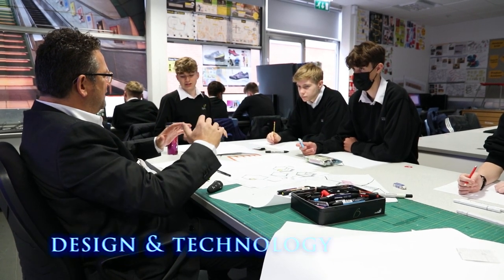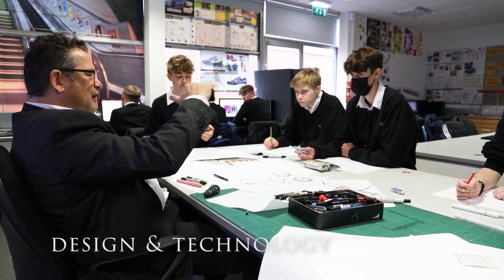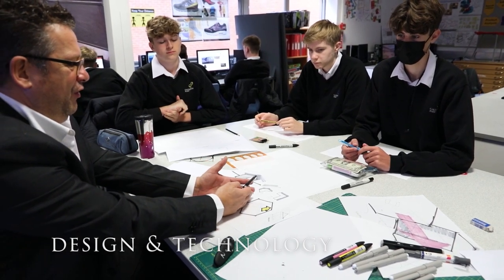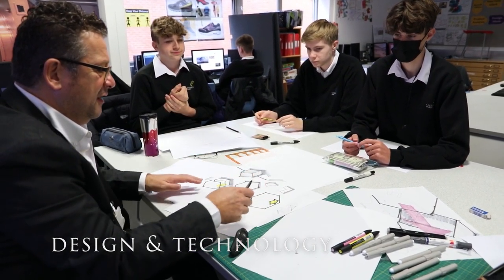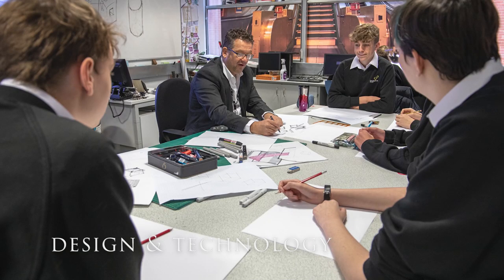Design technology as a subject at Calthorpe Park School gives young people the skills and abilities to engage positively with the design and made world. They learn how products and systems are designed and manufactured, and can be creative using a variety of resources including digital technologies to understand and improve their lives.